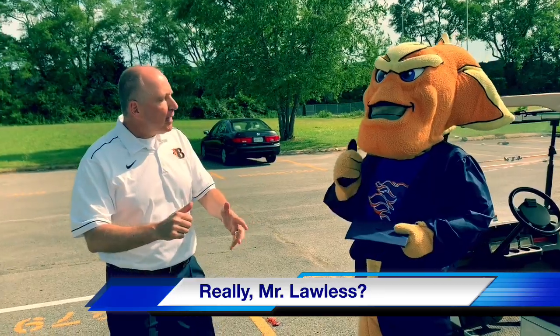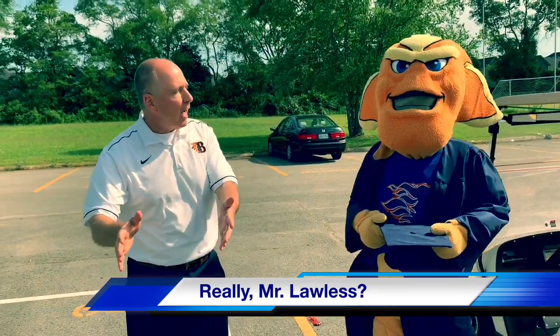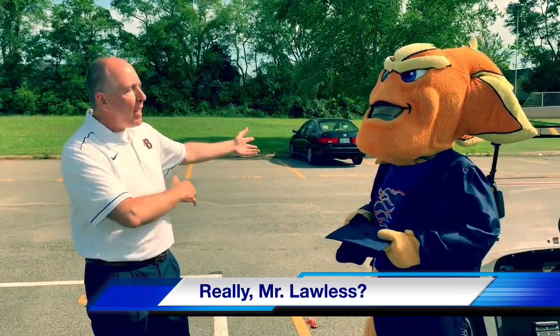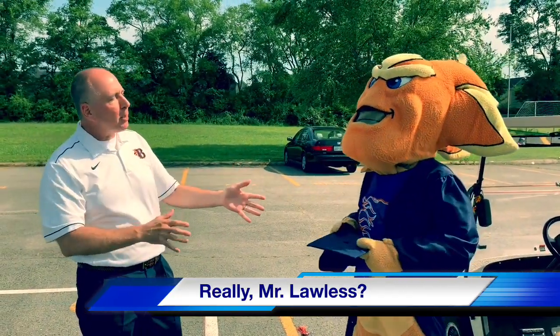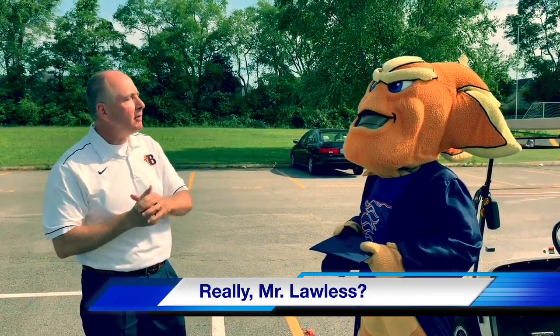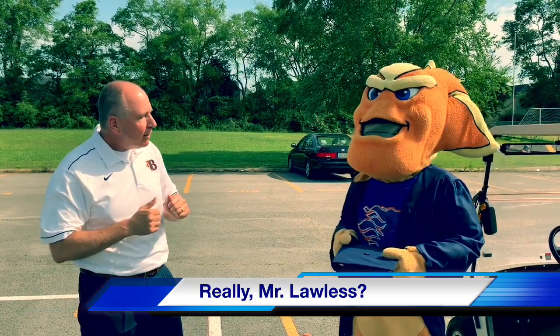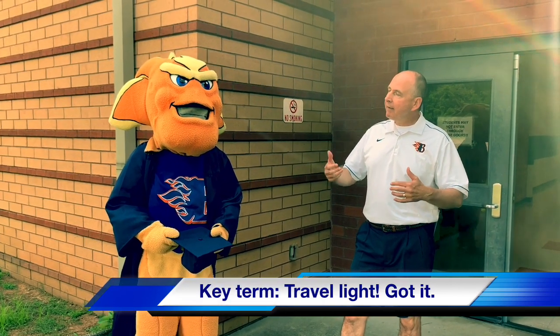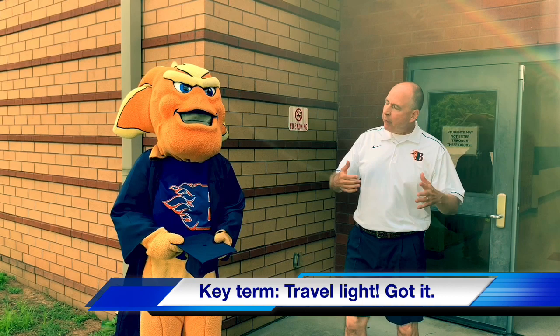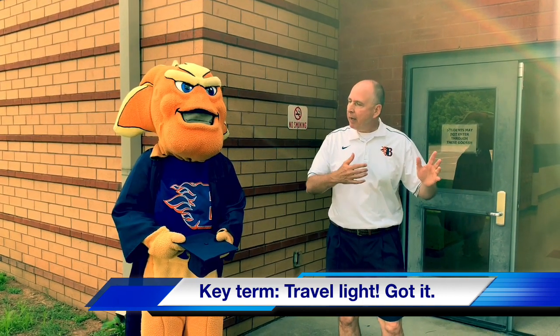Welcome, Dante! Glad you followed directions and came to the West parking lot, pulling all the way to the end — good job. Wait by your car until we call you into the building. Now let's go graduate! It's 7:30 and all students are getting ready to enter the G-Wing to travel through the building one last time.